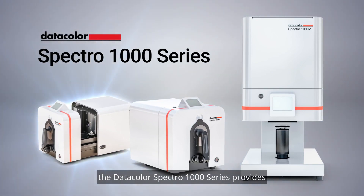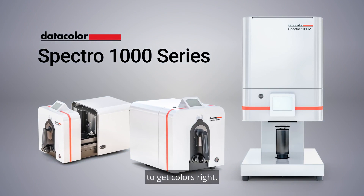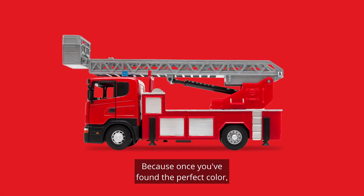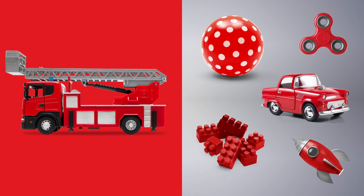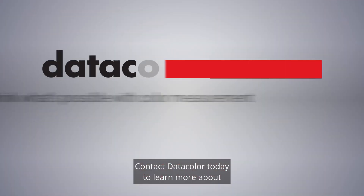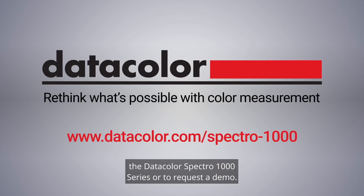When perfect color matching is non-negotiable, the DataColor Spectro 1000 series provides the highly accurate measurements you need to get colors right. Because once you've found the perfect color, you can never have too much of it. Contact DataColor today to learn more about the DataColor Spectro 1000 series or to request a demo.